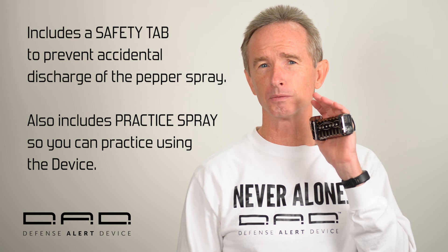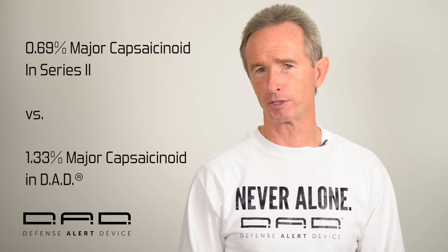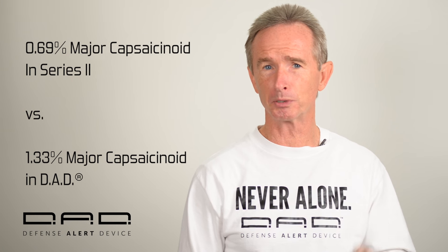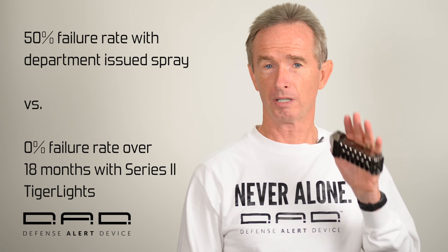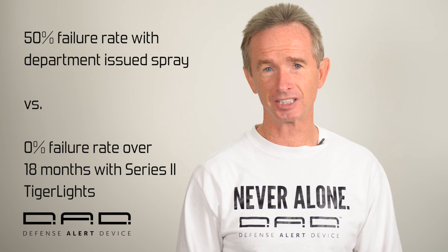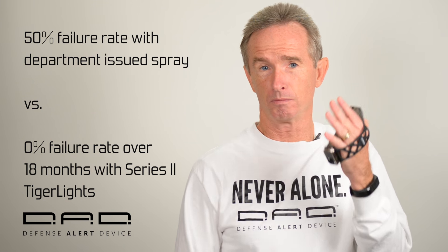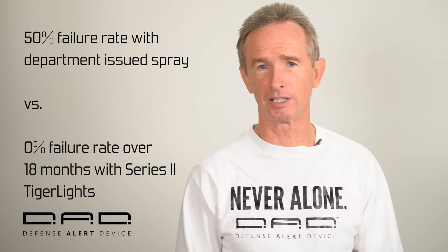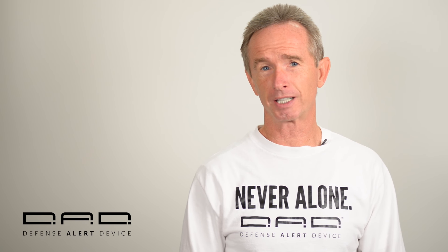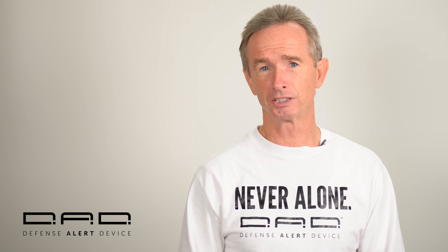That was with pepper spray just over half as potent as that used in the DAD. Every other study by many other departments has had the same or better results. One large department had a stop rate below 50% with their department-issued spray, according to their head of OC training. After a year and a half with Tiger Lights, they had not had a single failure — they were baffled. They thought we were using some secret or potentially illegal ingredient. A trainer had witnessed it used on a guy high on PCP, and after the guy recovered, he kept saying, 'What was that? That wasn't pepper spray.'